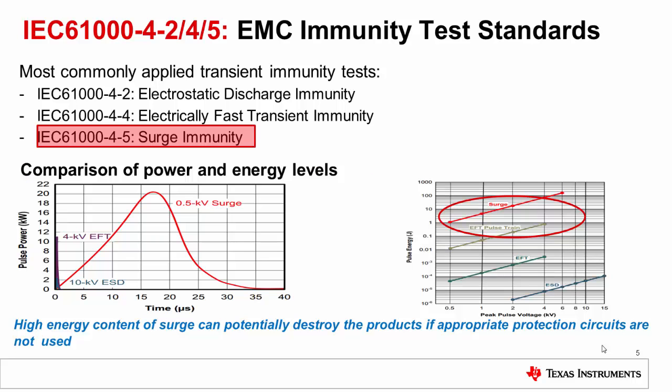Apart from the protection needs discussed previously, industrial equipments such as PLC and transmitter systems need to comply with EMC immunity standards. The most commonly applied EMC tests are system ESD, electrical fast transient (EFT), and the surge test.